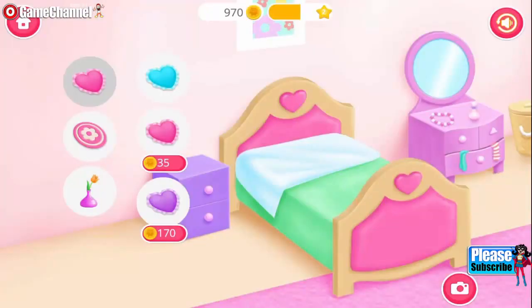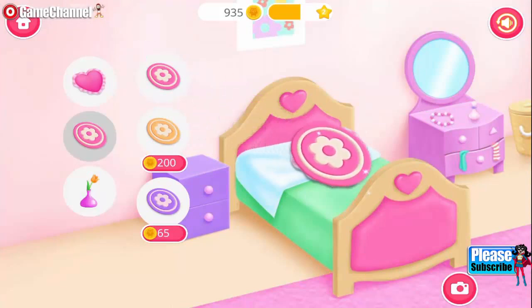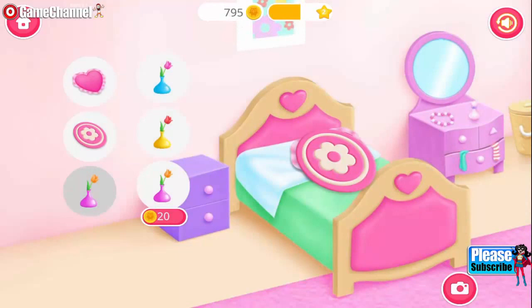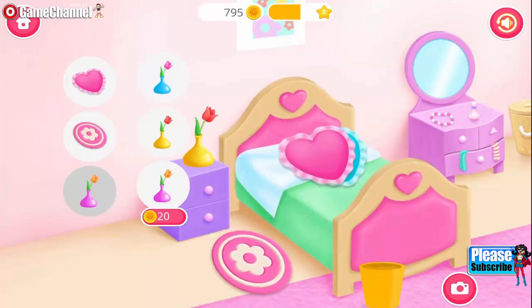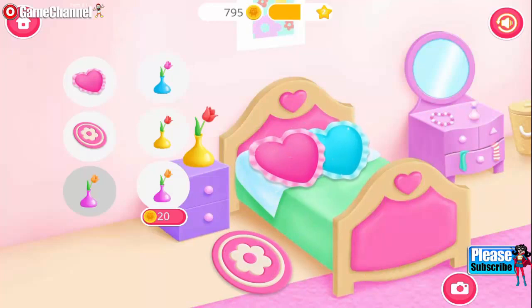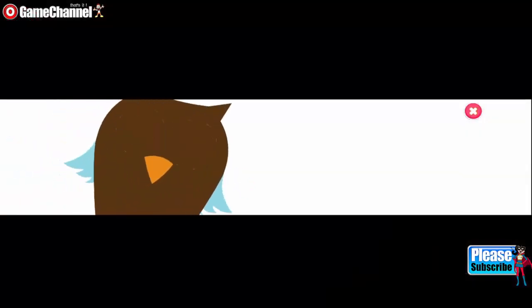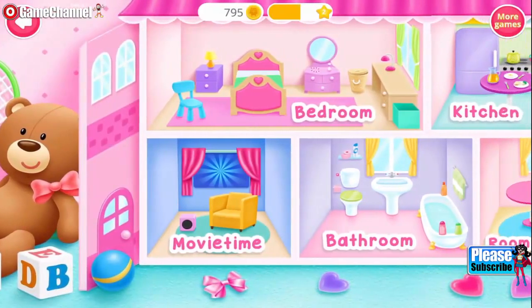Beautiful! Now decorate this room the way you like! Beautiful! Super! Fantastic! Amazing! Help me to take care of my dollhouse!